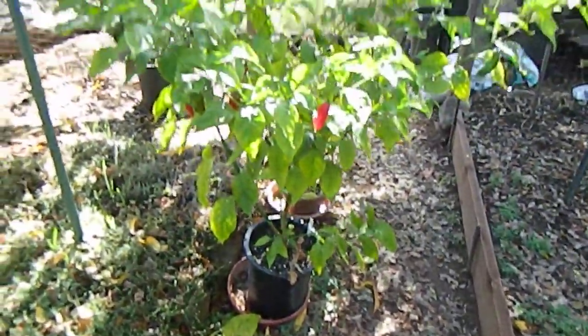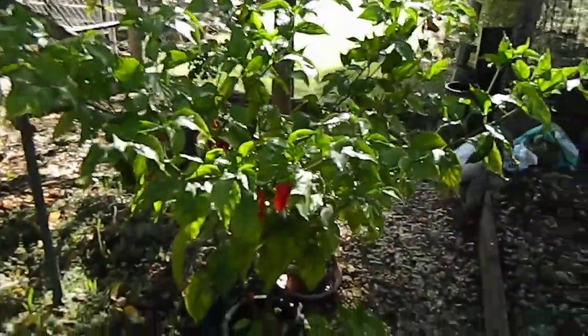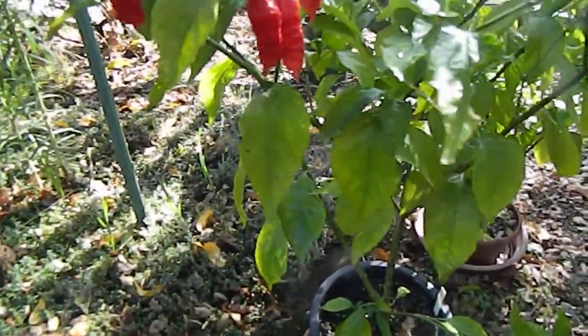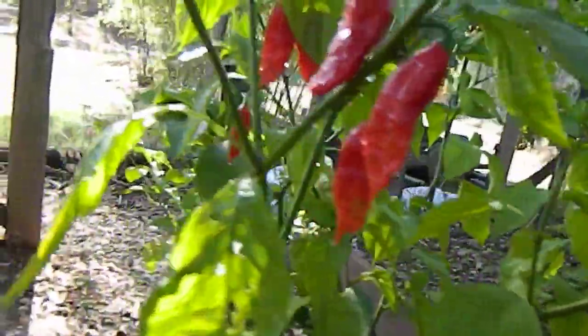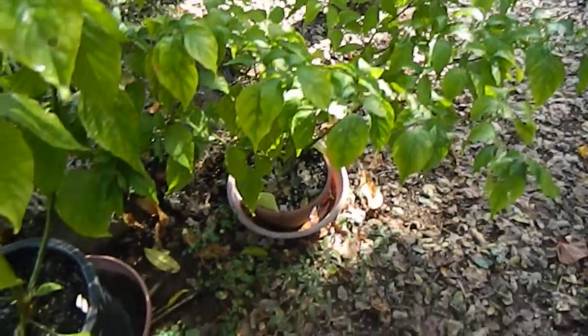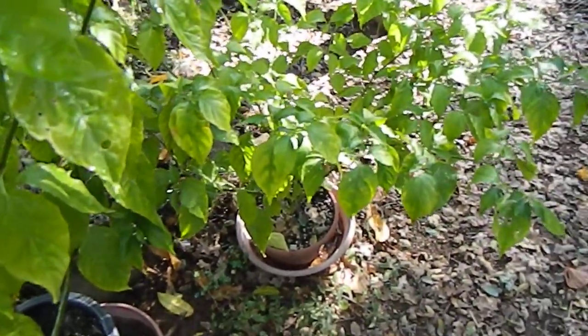And then the ghost peppers — this thing is huge. I've got some good ripe pods to get. It blew over in the wind a couple times, so some of these green pods here are dirty, soiled. But other than that, a nice harvest. That's the smaller experimental ghost pepper, which I already picked completely. One gallon container gave me about 50 something pods — not a bad harvest.